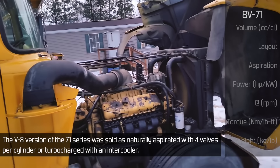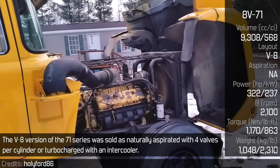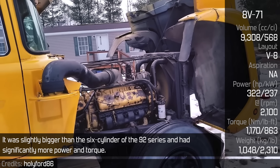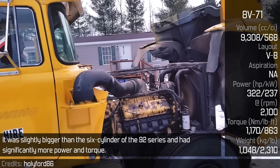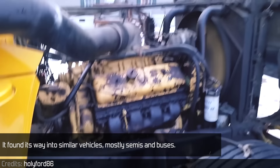The 8V71 — the V8 version of the 71 series — was sold as naturally aspirated with four valves per cylinder, or turbocharged with an intercooler. It was slightly bigger than the six-cylinder of the 92 series and had significantly more power and torque. It found its way into similar vehicles, mostly semis and buses.